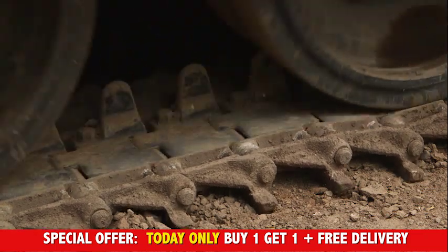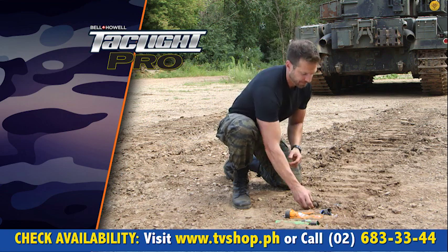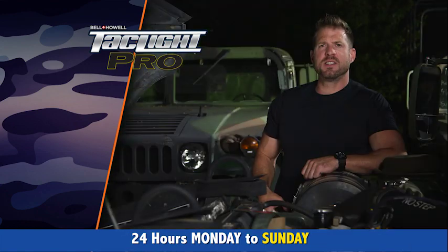In fact, it can even survive getting run over by a tank. It just destroyed these other flashlights, but our Tactical light? Still working. That's what I call military tough, and it gets even better.